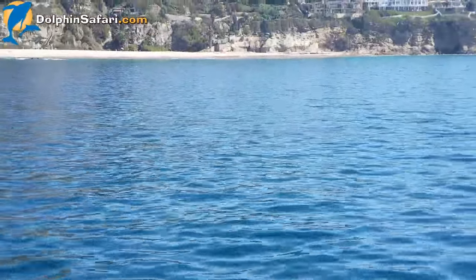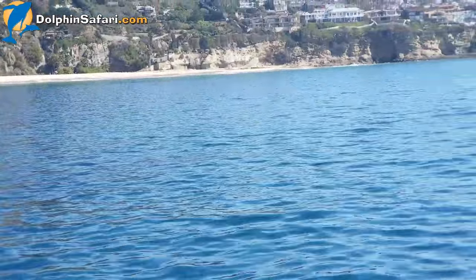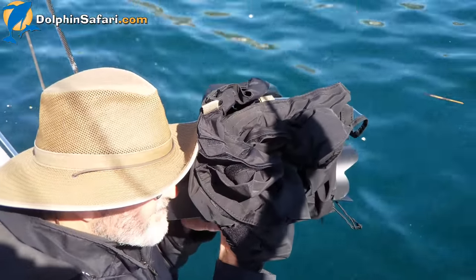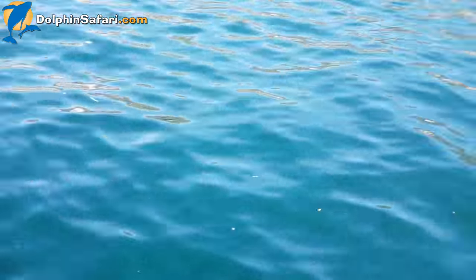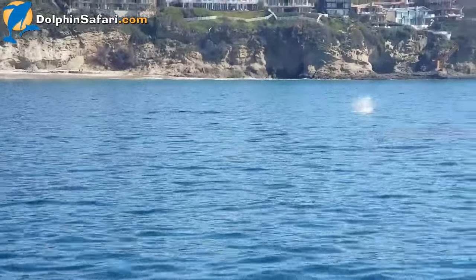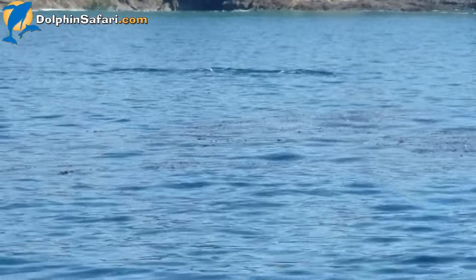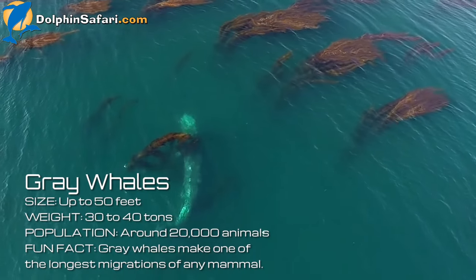There's a bunch of kelp forest here too, so they might have to come outside that kelp. Captain Dave trying to get some shots of the whales as well. Alright, back up on the inside — see its footprint. There's a blow. There they are, side by side.